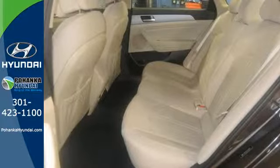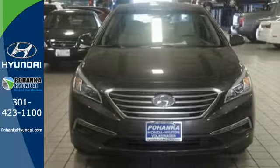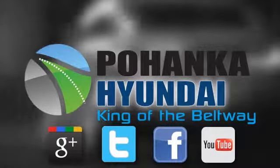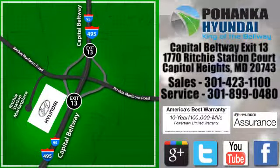There's never been a family sedan quite like this. Cruise in today for a test drive. Visit Pohanga Hyundai, King of the Beltway, today. We're conveniently located on the Capitol Beltway at Exit 13, 1770 Ritchie Station Court in Capitol Heights, Maryland.